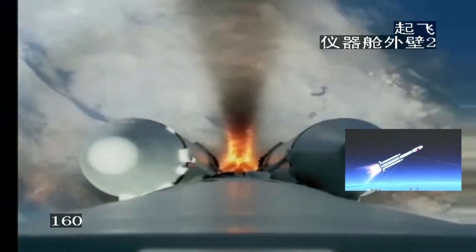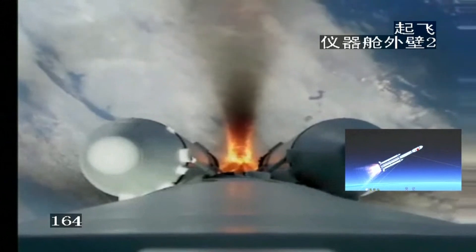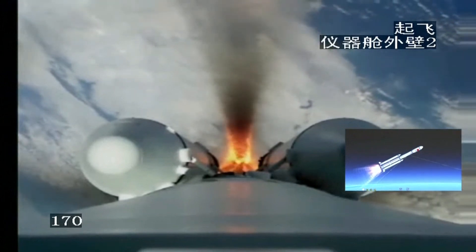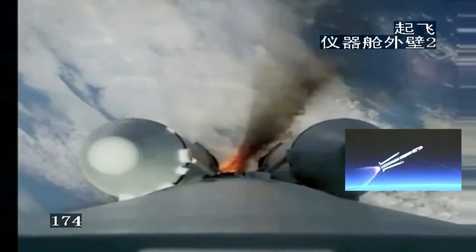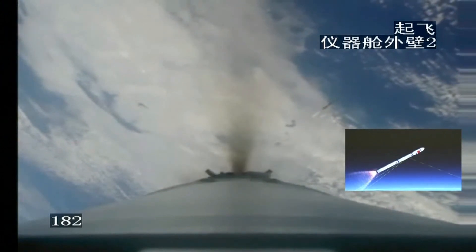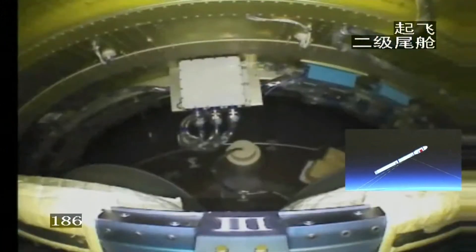Within several minutes we will see the separation of the four boosters. It looks like everything is going well right now and as expected. Very good — great view.